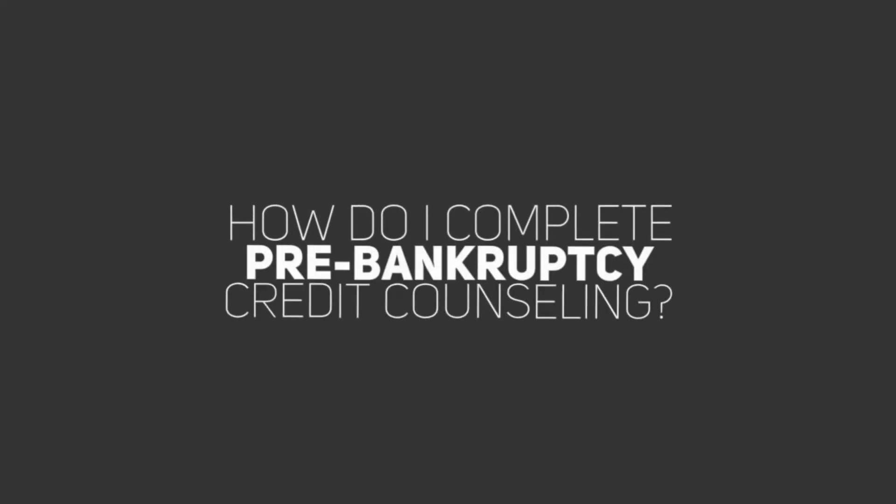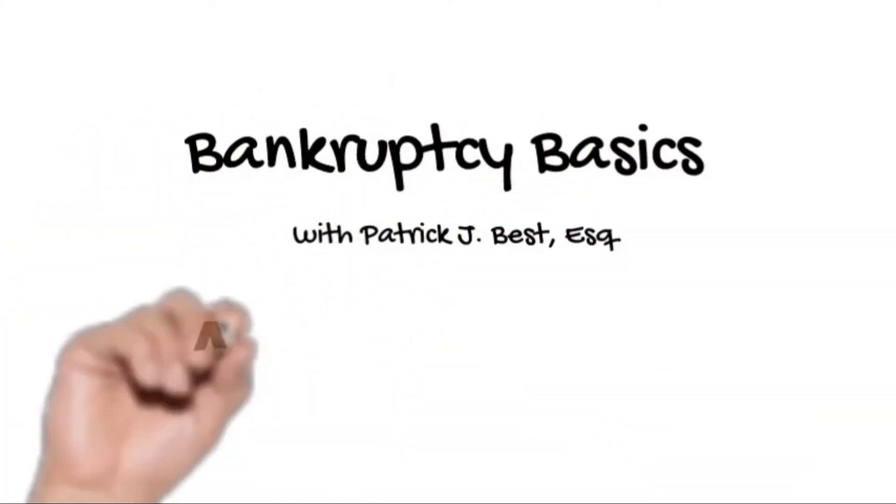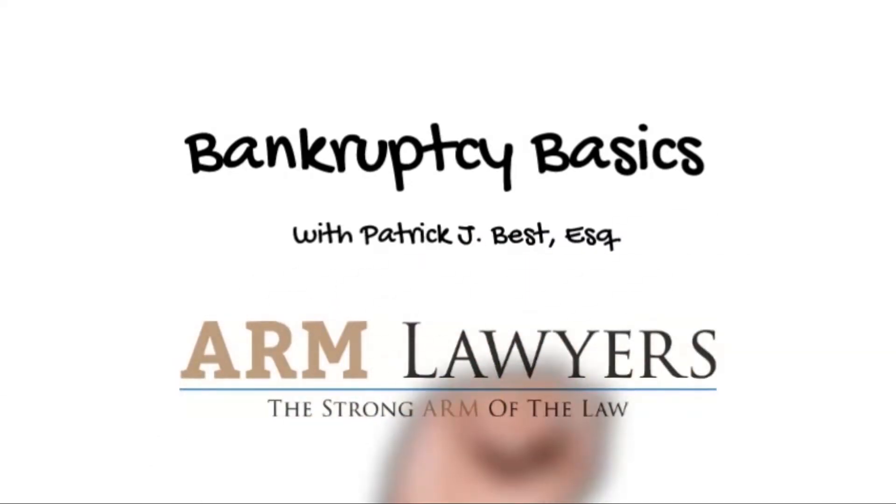How do I complete pre-bankruptcy credit counseling? Find out today on Bankruptcy Basics. Hi, I'm Kate Best, Bankruptcy Paralegal here at Armed Lawyers in Attorney Patrick Best's office. Today we're going to review how to take the online credit course.